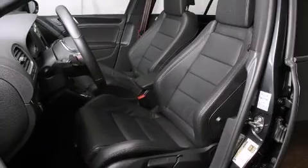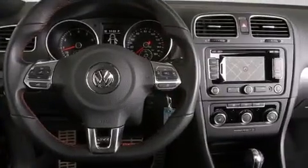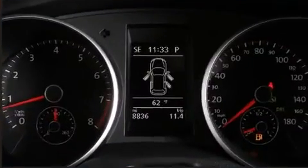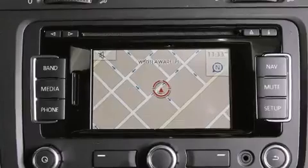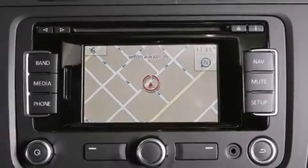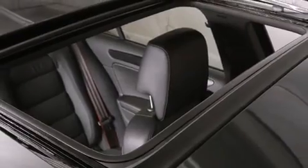Curtain airbags combined with standard stability control create a comprehensive safety network. This vehicle has achieved Certified Pre-Owned status, by passing Volkswagen's comprehensive certification process, including a comprehensive 112-point inspection.